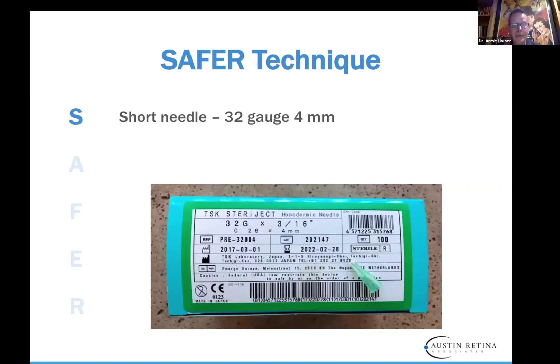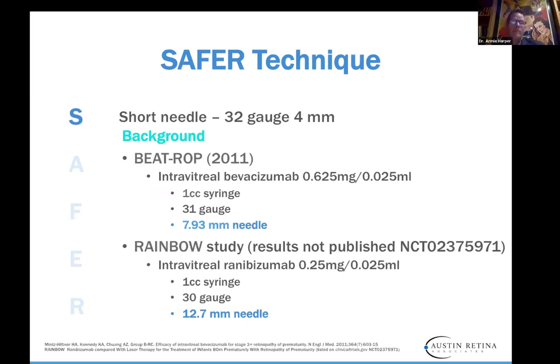Here are the little TSK needles — you can see the size of that needle, and a box is provided if anybody wants to order them. The background of the SAFER technique: BEATROP 2011 used a 7.93 mm needle; even in the RAINBOW trial, a 12.7 mm needle was used — absolutely huge needles for these babies. We use the 32-gauge, and looking at the literature, we don't find any evidence of less endophthalmitis with smaller gauge needles whether it's 30, 31, or 32. I do think a 32-gauge needle causes less discomfort in adults, and I apply that thinking to babies as well.